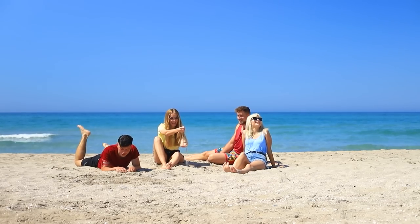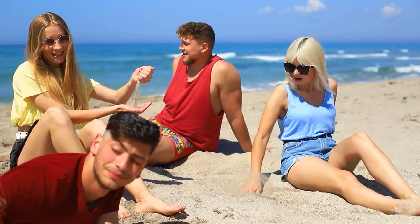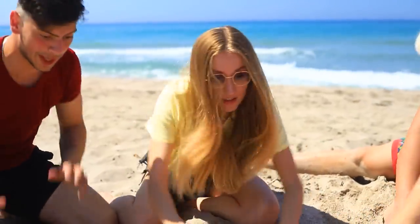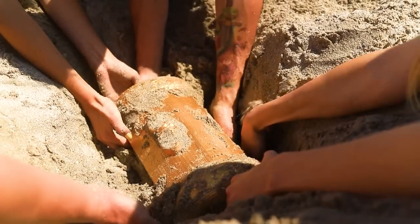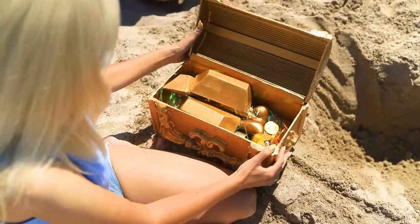The ocean is so cool! I love exploring! Looks like there's something out there! Maybe it's treasure! You see that too? This is pure gold! We are rich!